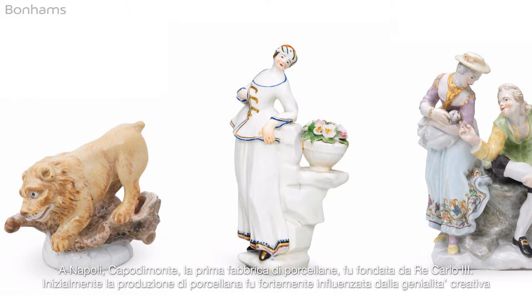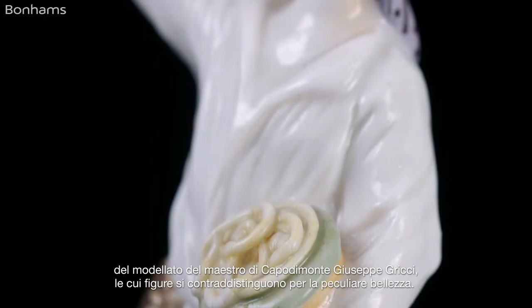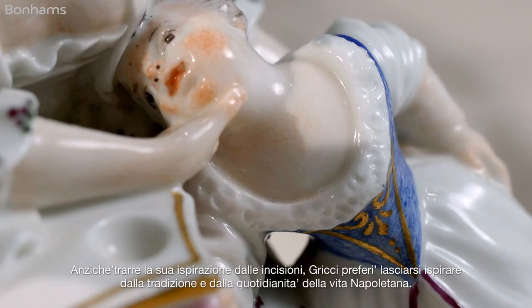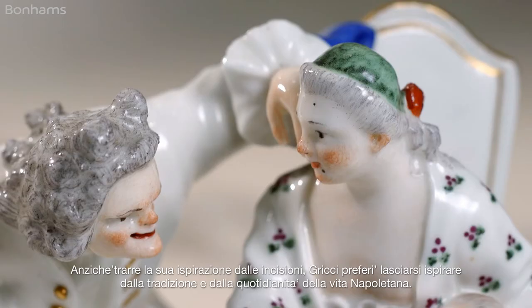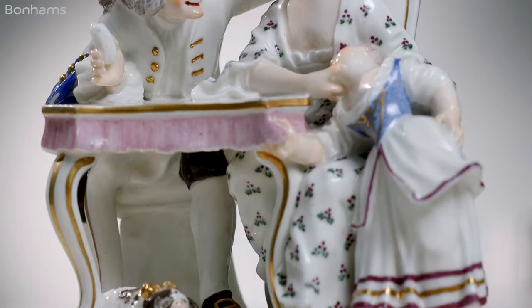The earliest porcelain was heavily influenced by the genius of Capodimonte's master modeler Giuseppe Gricci. His figures show a beauty and understanding of the subject unlike any other porcelain. Rather than relying on prints for inspiration, Gricci stayed close to home, with figures representing the popular canon of Neapolitan life.